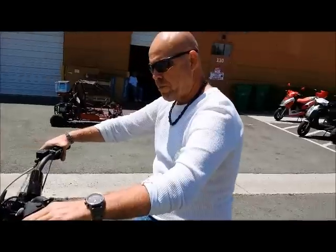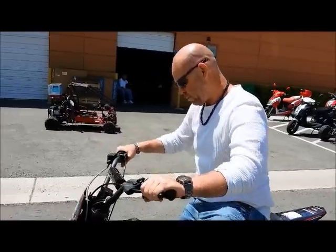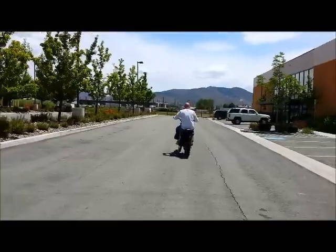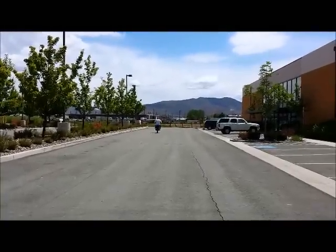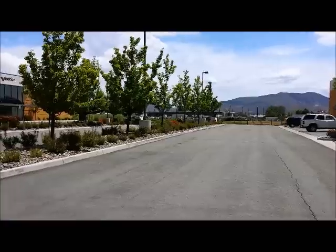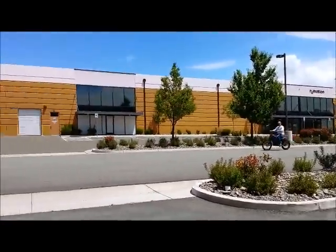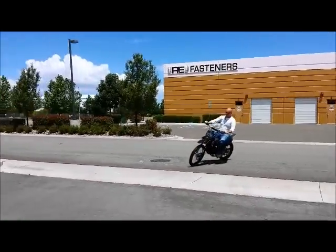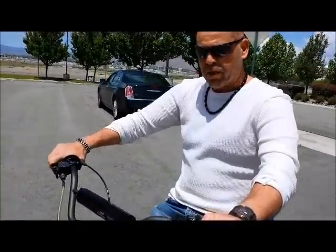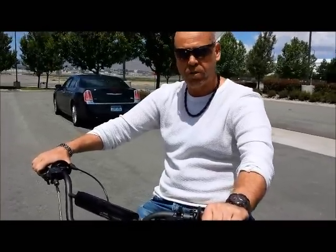So we're going to start it up right now and give it a little spin. Alright, as you can see, it starts up on the kickstand. Great balance. Great starter bike for anybody that wants to get started on trail riding. 250cc Apollo, thanks.